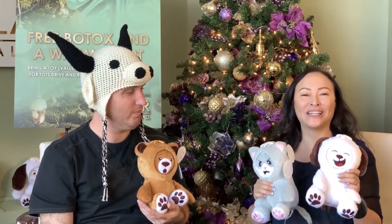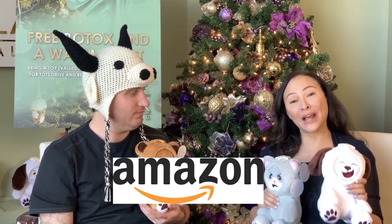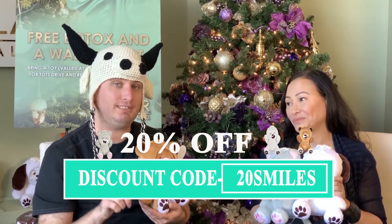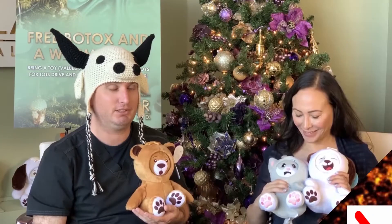But first, where would one get this toy, just in case people don't watch the entire interview? Most importantly, you can find these really fun toys on our website, whatsitsface.com, exactly how it sounds, and also on Amazon. There's a special promotion for our viewers right now: if you go to our website and enter the discount code 20smiles, you'll get 20% off your entire order. Note that unfortunately the discount is not available on Amazon, but you can still purchase this wonderful little stuffed animal there. Save the money on their website and support an entrepreneur.